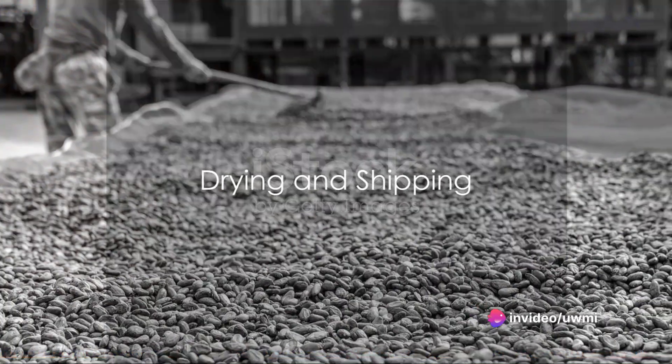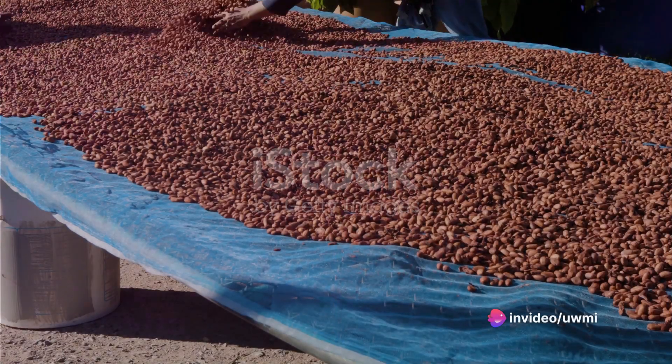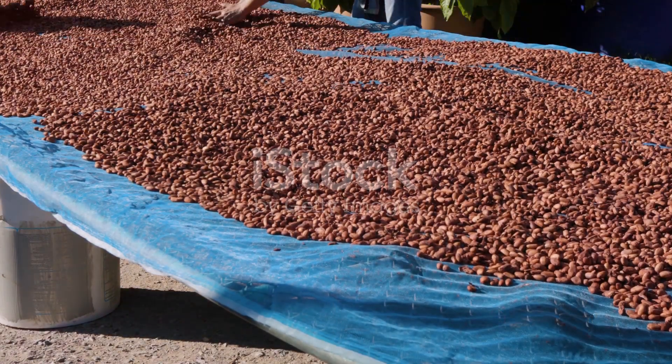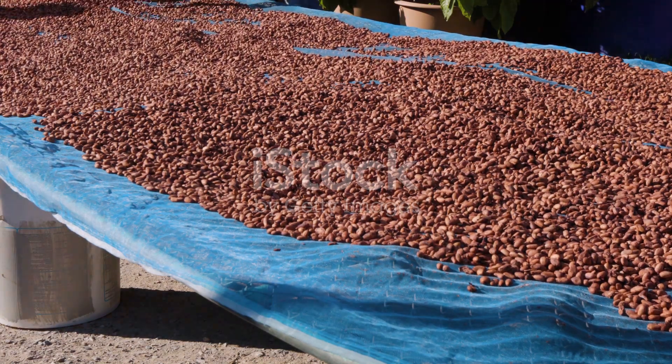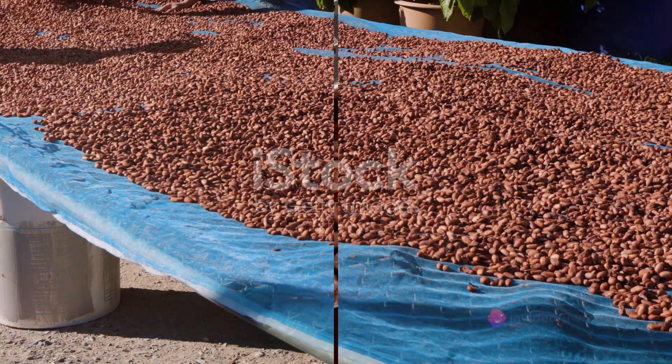Next comes drying. The fermented beans are spread out in the sun to dry naturally, a process that can take up to a week. The dried beans are then packed and shipped to chocolate makers around the world.